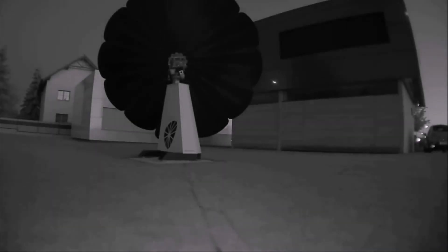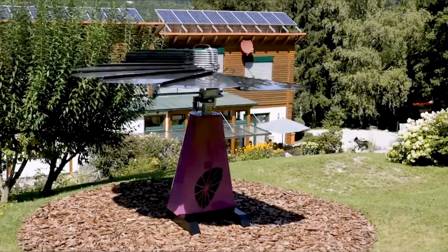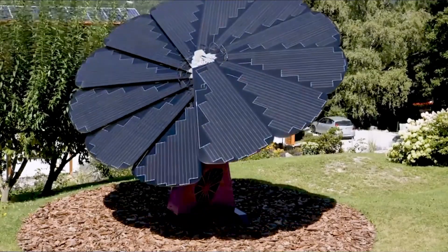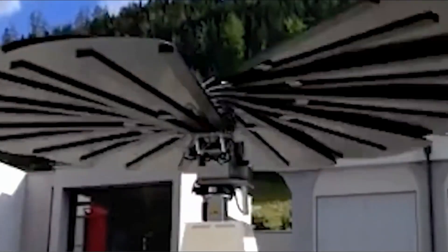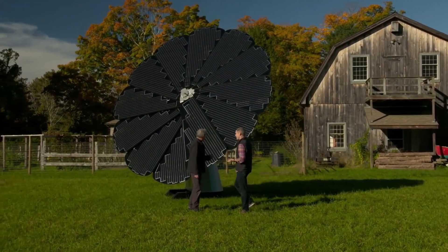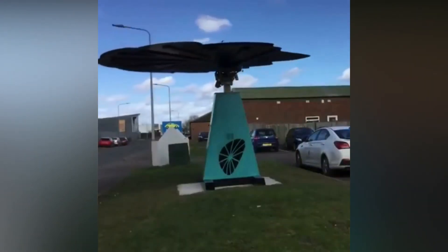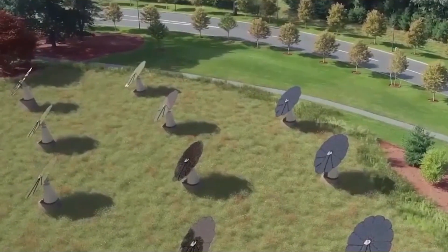The Smart Flower Pop is an impressive solar panel that lives up to its name as the sexiest sustainable solar plant on earth. Unlike regular solar panels, it follows the sun throughout the day, providing significantly more power. This incredible feat of engineering can even provide the entire electricity requirements of a well-designed and insulated home.